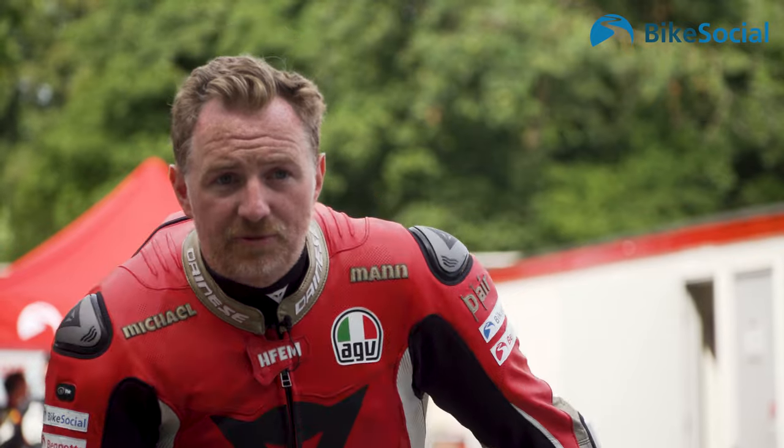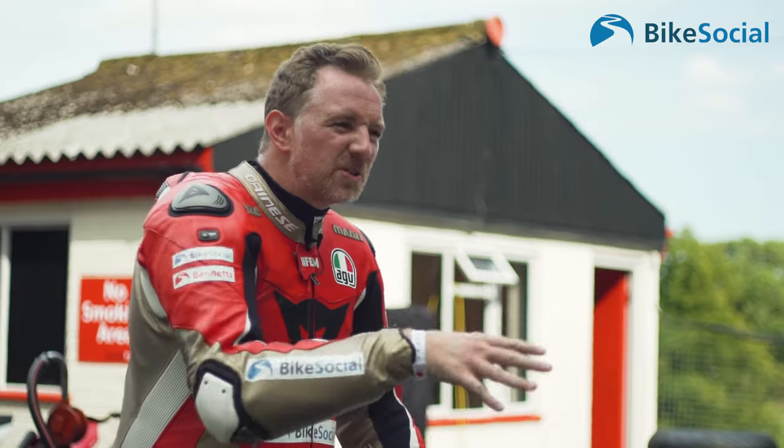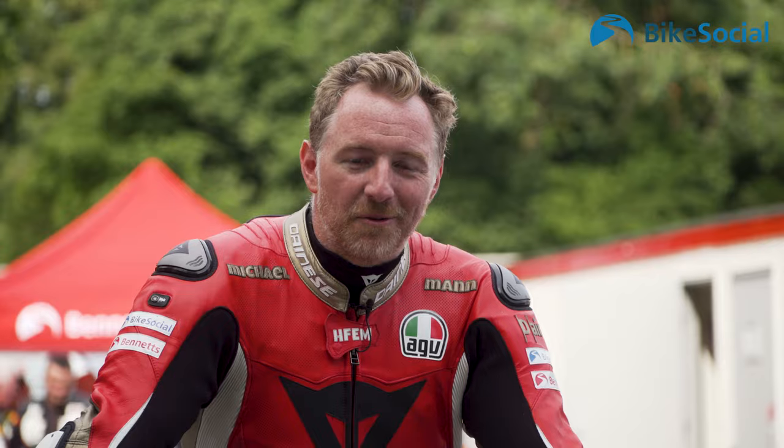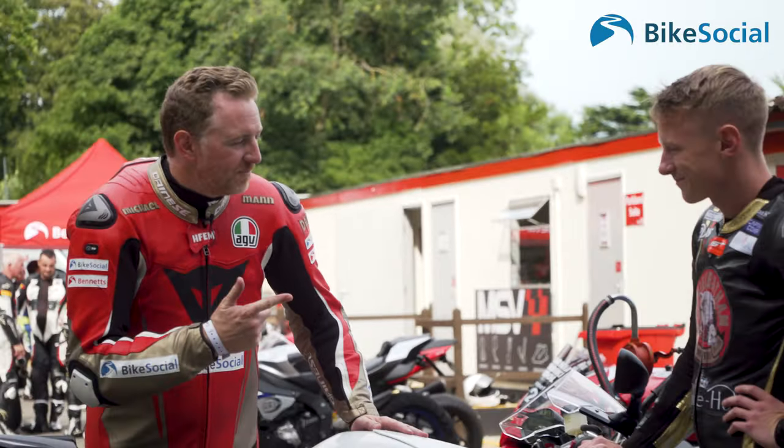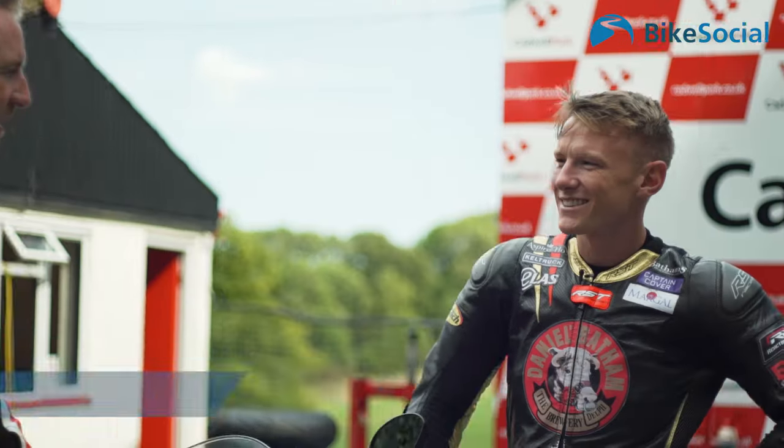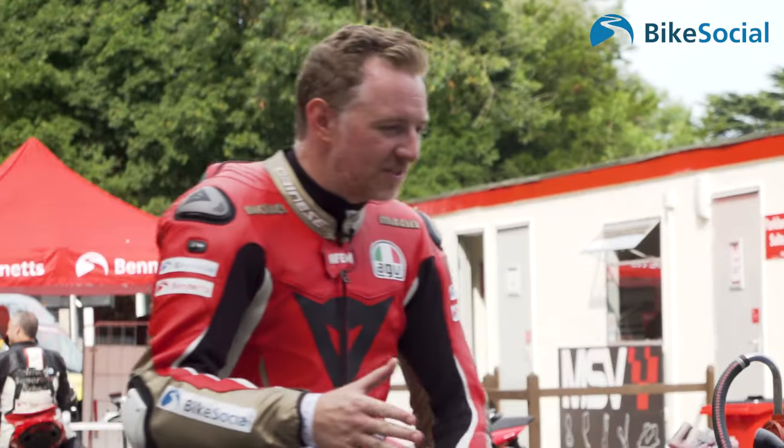I've done a fair few track days before and I'm able to run at an average pace in the fast group. We've given the same equipment to the 2016 British Super Stock Champion, Taylor McKenzie, and we're going to see how we get on lap time versus lap time. Taylor, thanks for joining me.